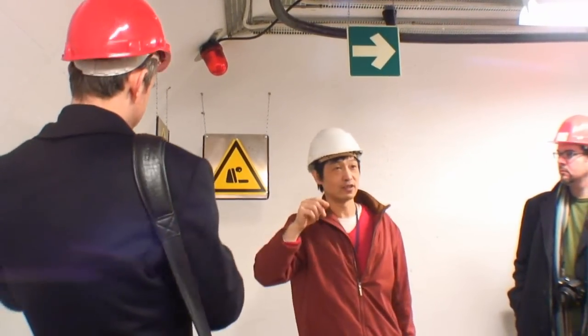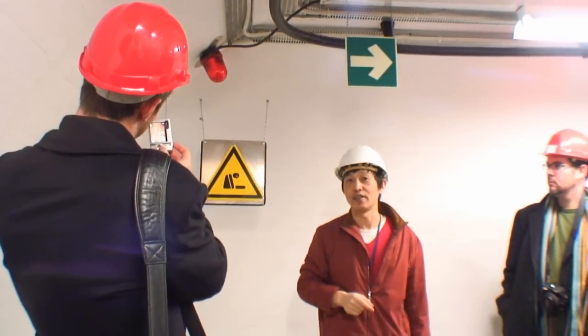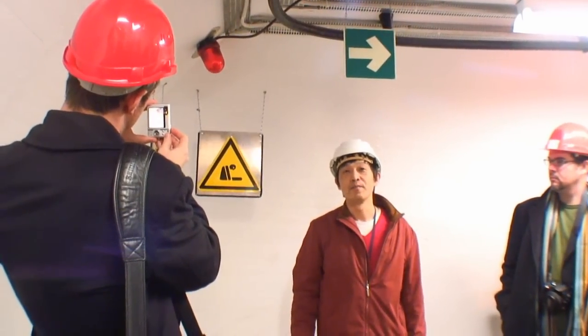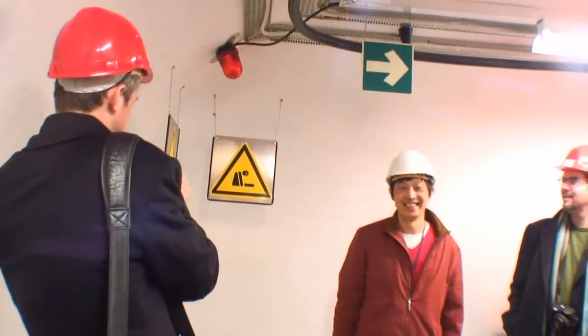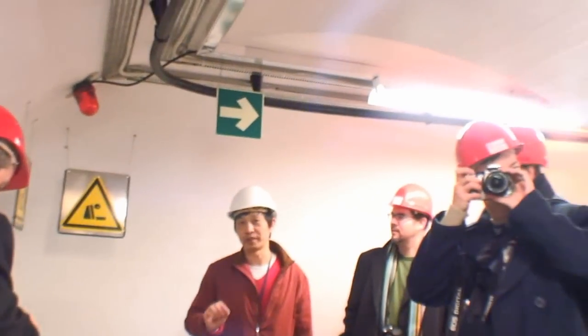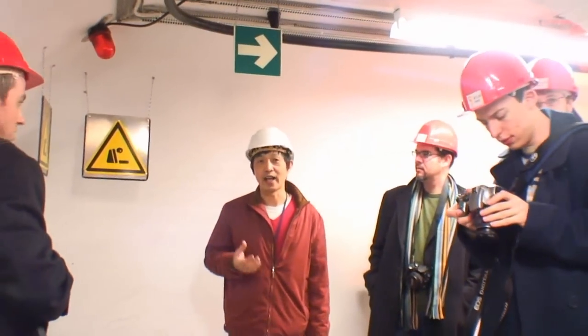The normal oxygen level is 21%. If it drops below 18%, the lights will start to flash and a siren will sound — you will hear an alarm in this area and should leave immediately. If the oxygen level falls below 15%, it is very dangerous; people will experience asphyxiation. It has not happened yet.